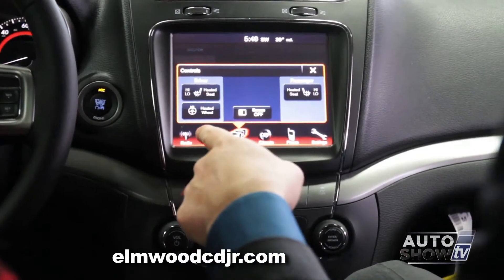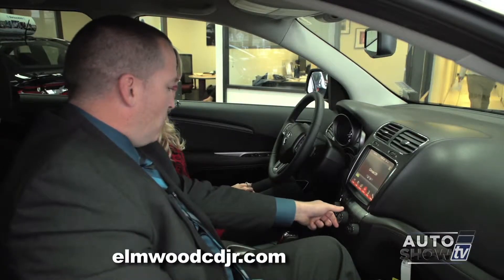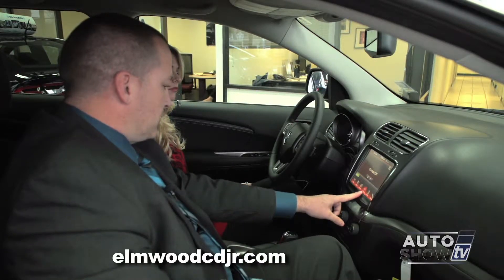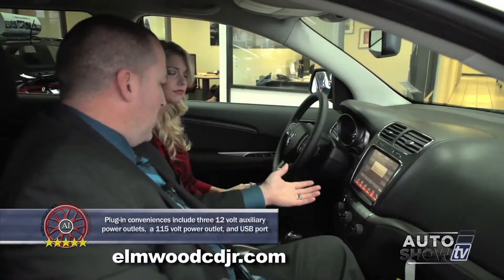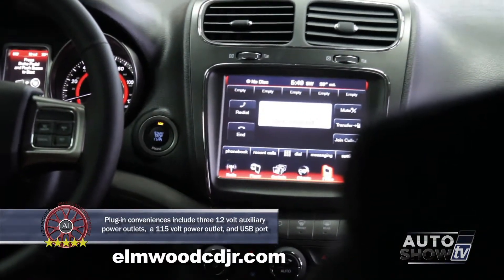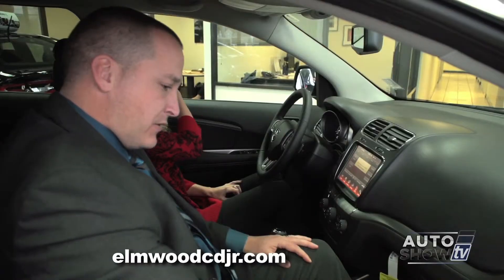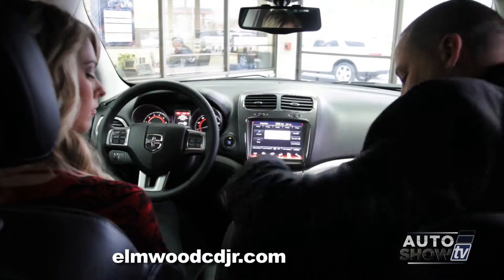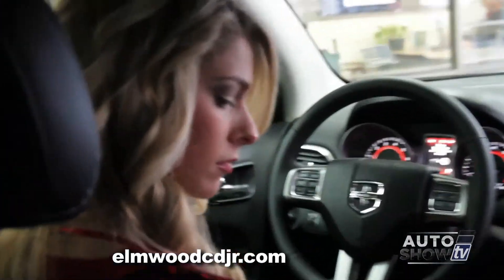Heated seat controls as well as heated steering wheel controls are located here. For climate control, you can control the flow of air conditioning and heat from the knob below or through the touchscreen. This vehicle is equipped with Uconnect — with a few button pushes, you can connect and pair your phone and even listen to and reply to text messages. Everything is illuminated at night: door handles, cupholders, gear shift, and the center console, which also features a two-tier storage system.